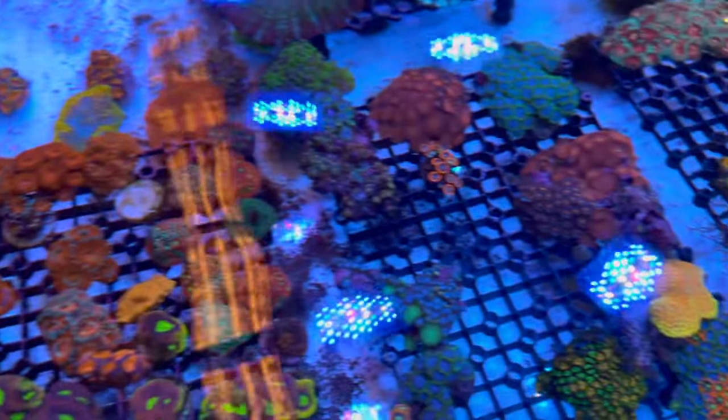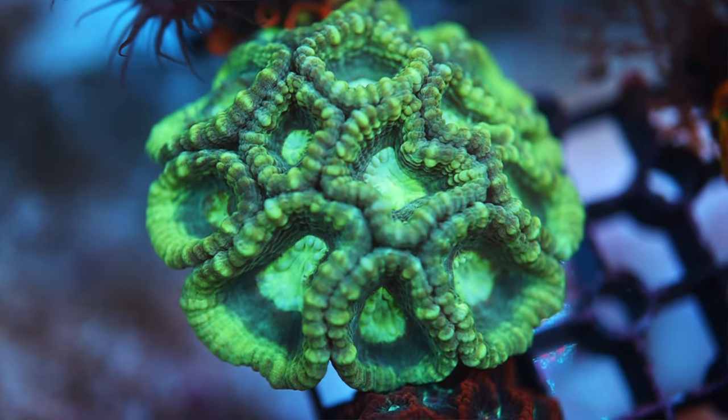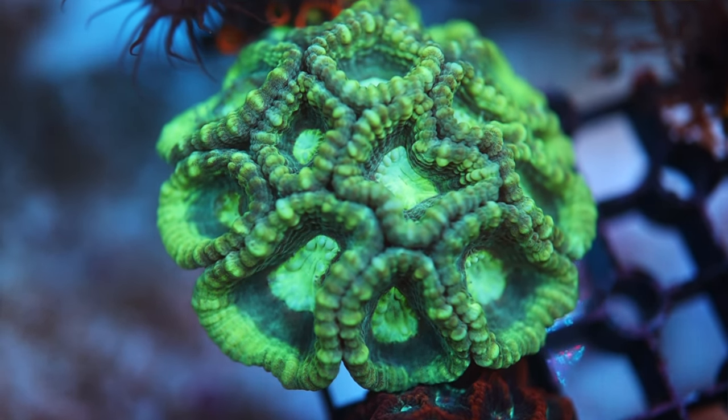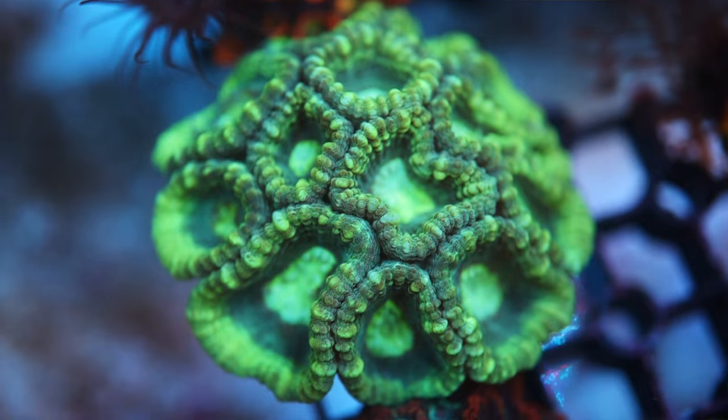Parker spots something interesting — Hazel identifies it as a moonstone coral. It's got a really unique shape. Super cool, very nice piece.